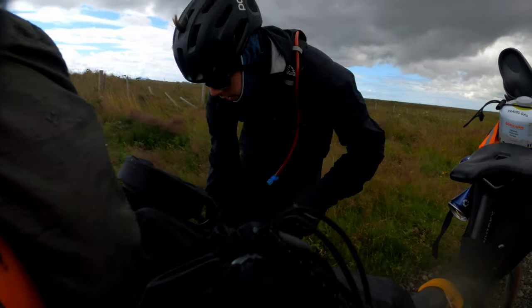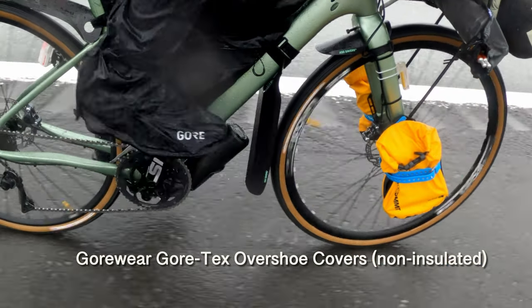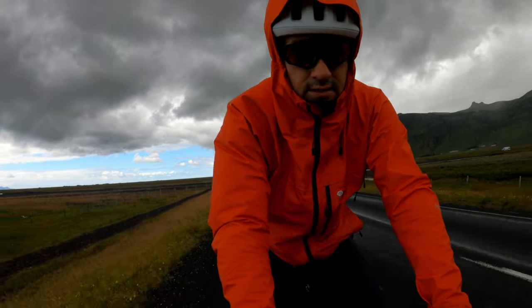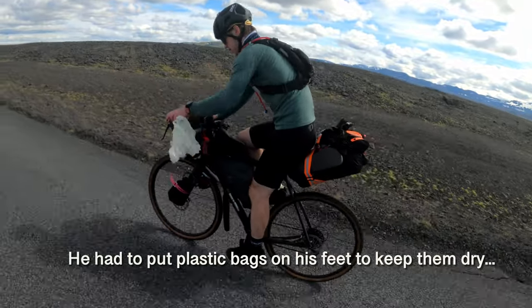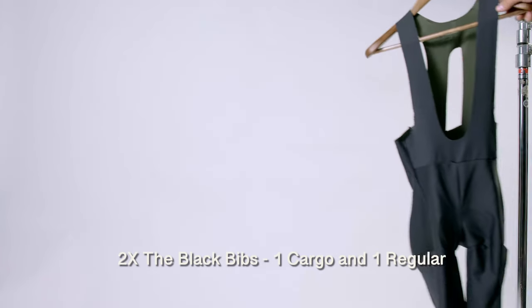Invest in quality Gore-Tex shoe covers because once your socks get wet in Iceland they likely won't dry again. For bibs I brought two pairs from The Black Bibs — cargo and non-cargo. In hindsight I'd just bring one pair, the cargo bib, since I wore the same pair for five or six days straight. The cargo pockets were great for storing a GoPro or wrappers. I also brought Black Bibs leg warmers instead of full thermal bibs for versatility.